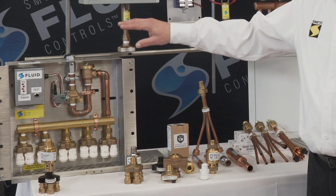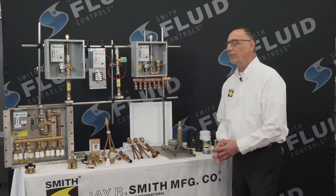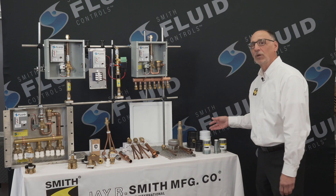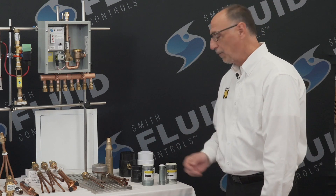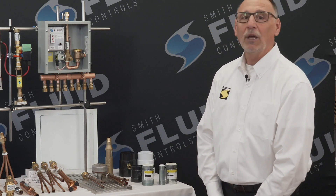Flush mount or recessed boxes are available with many optional covers. To complete the line of fluid control products, we rounded out the Smith Fluid Controls package with trap primer adapters, dielectric fittings, air gap fittings, water hammer arresters, and access doors.